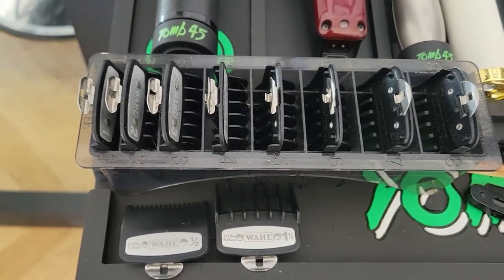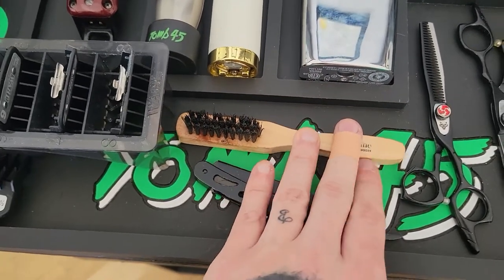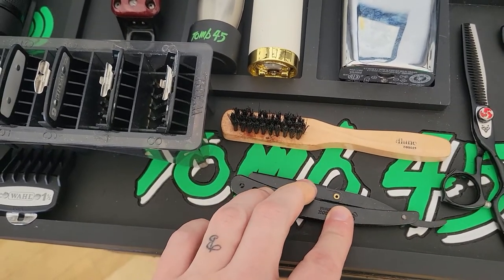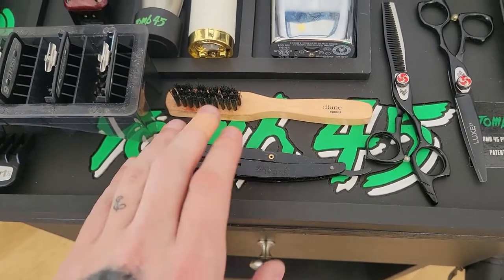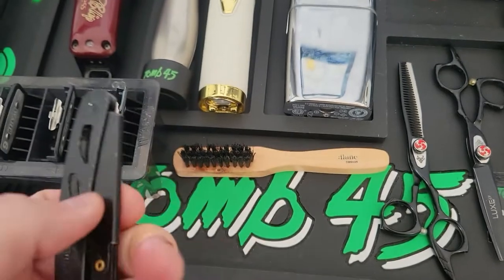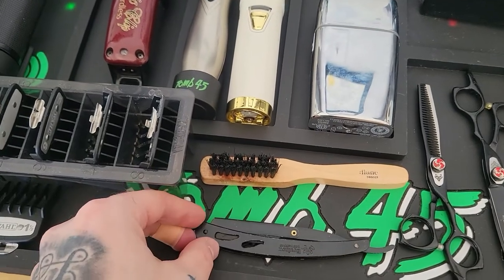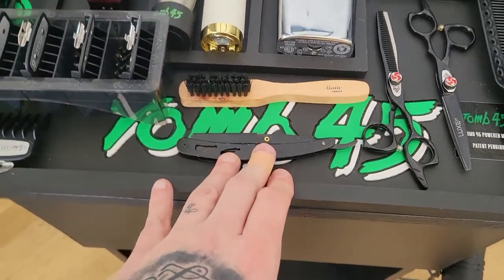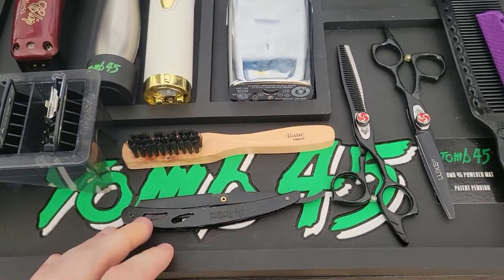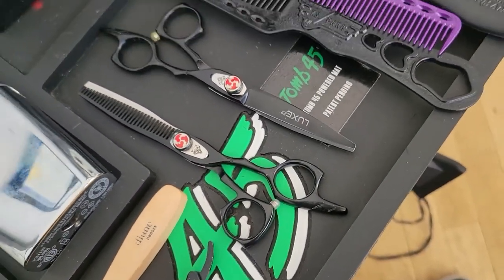Up here, guys, we've got my wall premium guards — from half guard all the way to the eight. Got my little brush here — I use it for brushing off my clippers before I spray them down, just to make sure they're clean for the next client. Got this simple straight razor I got in school and I've never really used anything different. I did have the Elegance ones for a bit but I didn't like how the blades fell off or something — maybe a product defect — but the one I got originally has done me good.